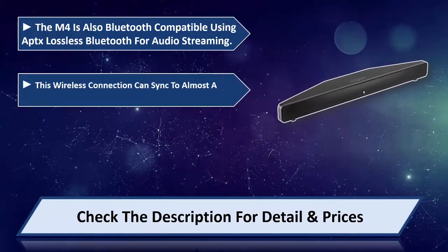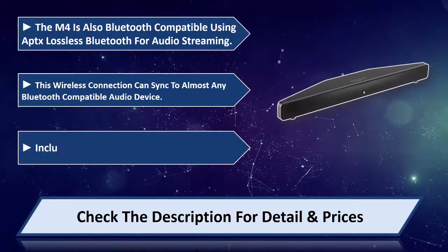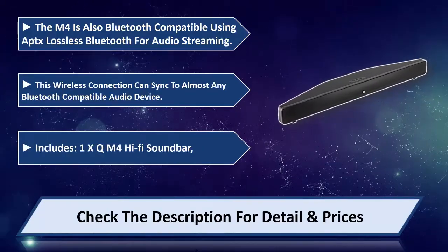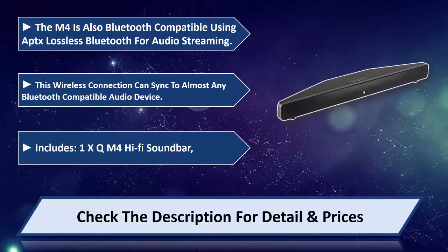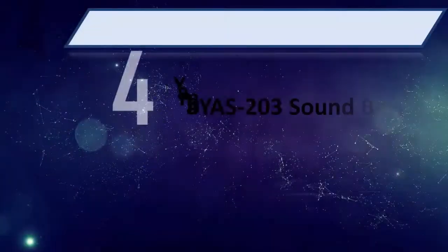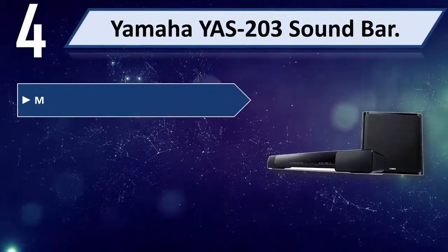This wireless connection can sync to almost any Bluetooth compatible audio device. Includes one Q Acoustics M4 Hi-Fi Soundbar. Please check the description for detail and price. Number 4: Yamaha YAS-203 Soundbar.